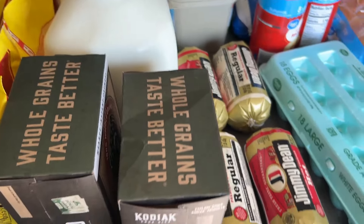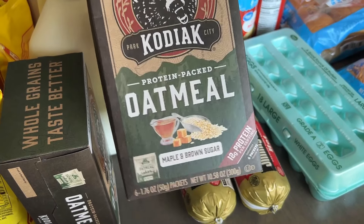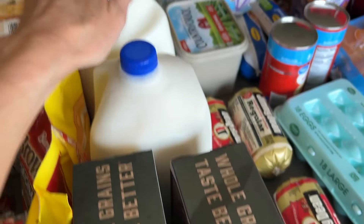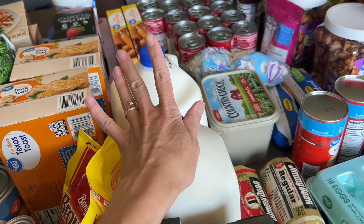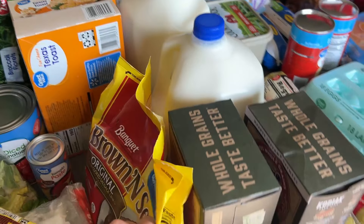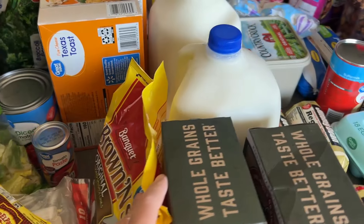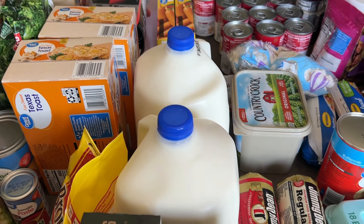Sticking with the breakfast theme, I picked up a couple more Kodiak protein oatmeal — I love the maple and brown sugar. I will usually have this for breakfast because it's super easy and really good. We got some milk. We go through a lot of cereal, but I didn't get any today because we have a lot of it still in our pantry. And then a big thing of sausage — my kids like to make this, it's really easy to do in the microwave.